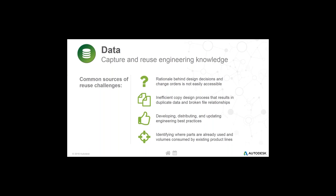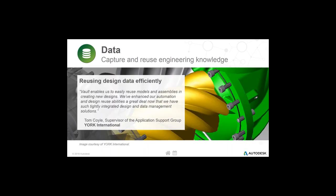Some specific reuse challenges include: if you're still using paper-based markup and feedback processes, that can be pretty limiting. Developing and distributing all best practices makes capture and reuse of engineering knowledge a challenge. Understanding the concept of a part being in use is potentially in your ERP system, but engineers may not have access to ERP, so you have to work with other people to find out where parts are being used and what the downstream impacts of a change might be.